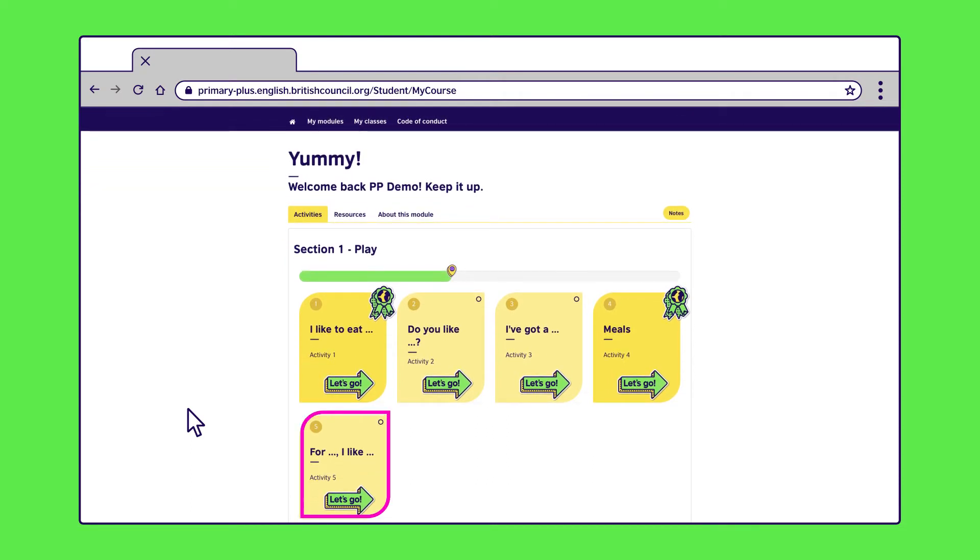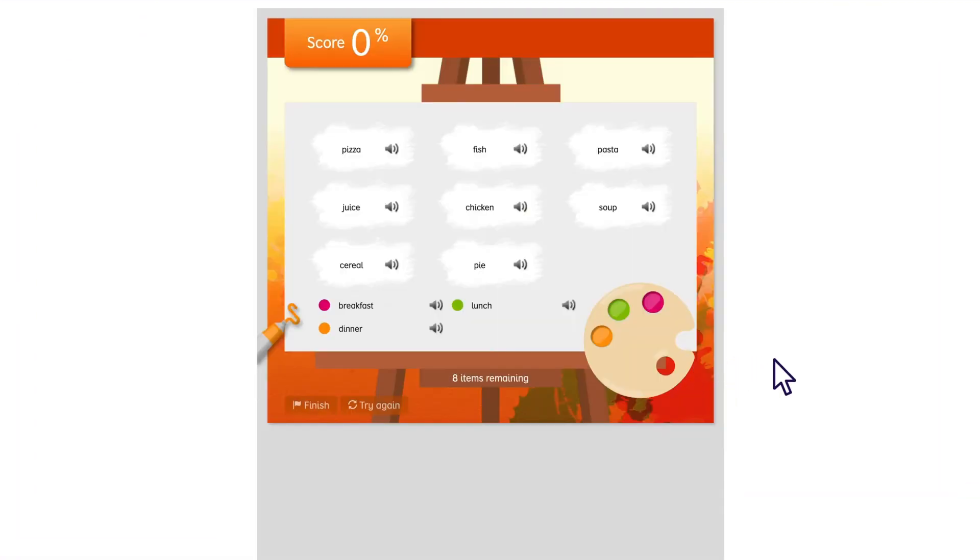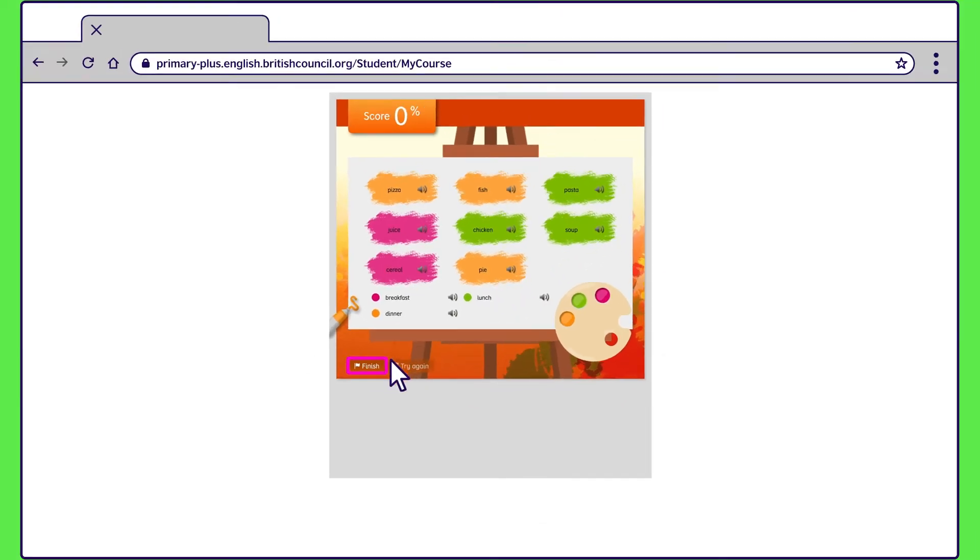Now let's try the color grouping game, designed to help your child improve their listening and reading skills. Here, your child needs to group words associated with certain meal times. By clicking on the speakerphone icon, your child will listen to the narrator say during which meal time they eat certain foods. "For breakfast, I like cereal." Your child needs to click the paintbrush in the pink paint, then select the foods the narrator says they eat for breakfast. They can click on the green paint to switch colors, then paint the foods the narrator eats for lunch. Finally, they press Finish.